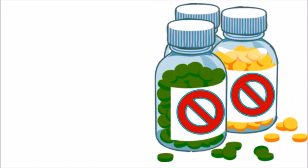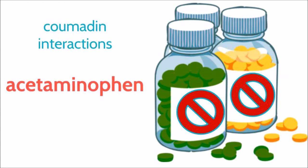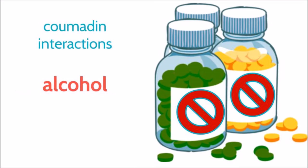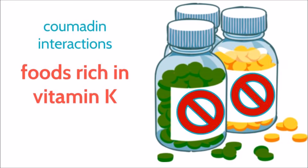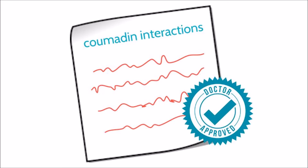Being on Coumadin does have some implications for your lifestyle. Some of the things that can increase or decrease the effect of Coumadin are acetaminophen or Tylenol, an increase in alcohol consumption, some antibiotics, NSAIDs — which are non-steroidal anti-inflammatory drugs and include Advil or Motrin — or even eating foods that are rich in Vitamin K. Your doctor can provide you with more information on other things that can interfere with Coumadin.